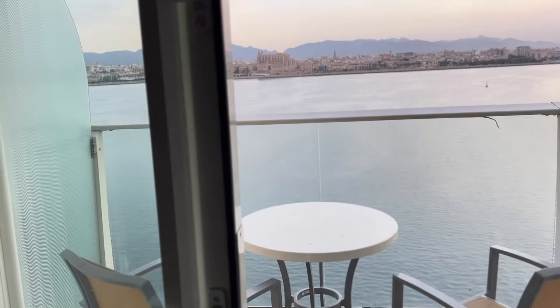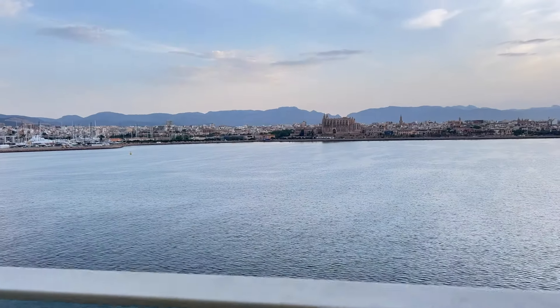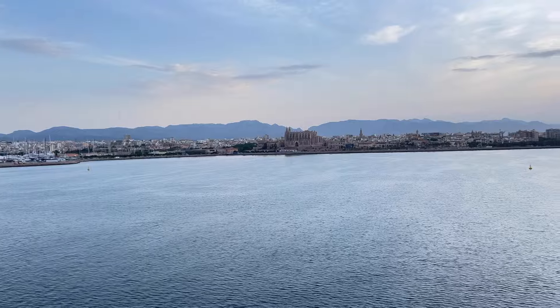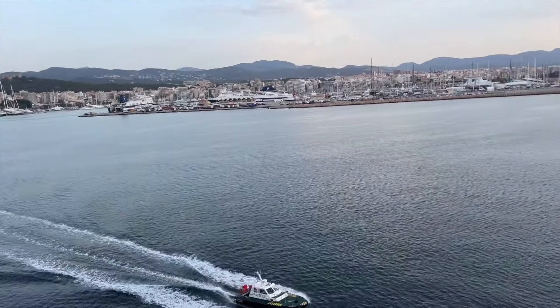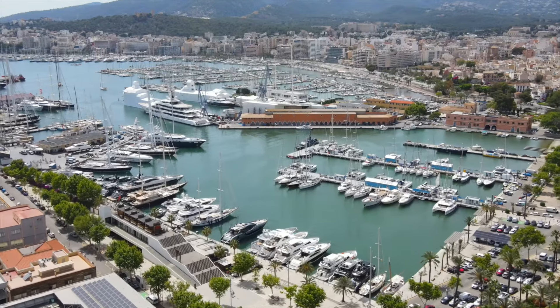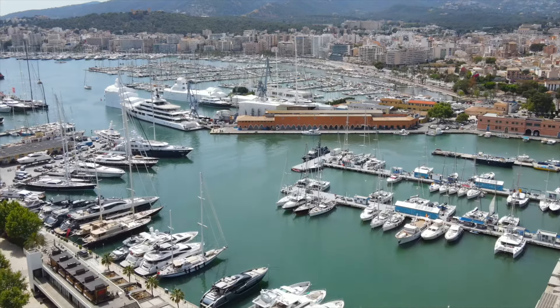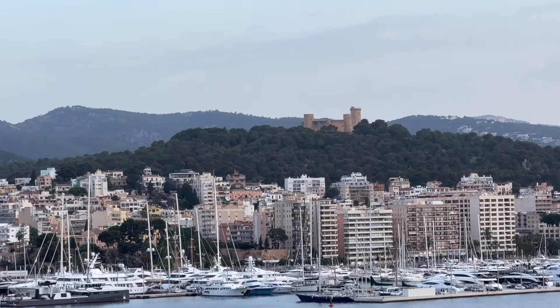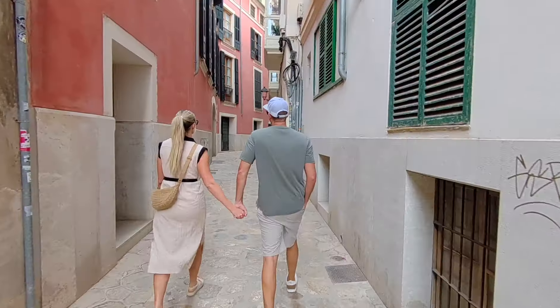So when we pulled into port this morning, the sun wasn't even rising yet. Everything was so calm. We were going past the cathedral and just the beautiful landscape of Mallorca. Also as we were pulling by, there is a giant marina full of sailboats, all different kinds of boats, yachts — just stunning to see. And then up in the hills, there's the beautiful Belver Castle as well. We are so excited to explore this place.